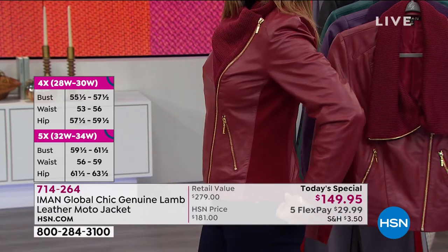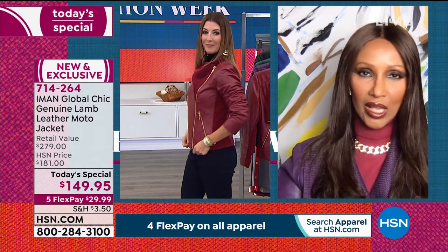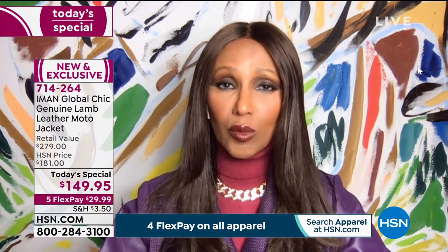The ponty gives stretch, comfort, and movement — you can pick things up, move around freely. And the softness means you can push your sleeves up, just like Sarah is demonstrating, following Iman's supermodel lead. If it weren't soft lamb leather you couldn't scrunch the sleeves up like that. Iman urges everyone: if there's one takeaway from this Today's Special, it's to take a leap of faith and trust her on this jacket.